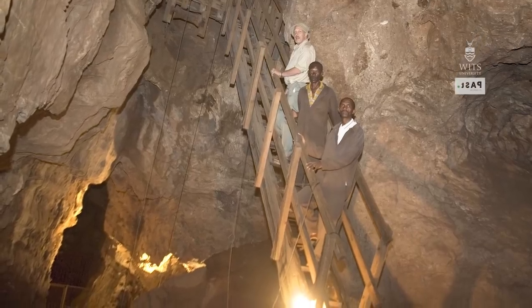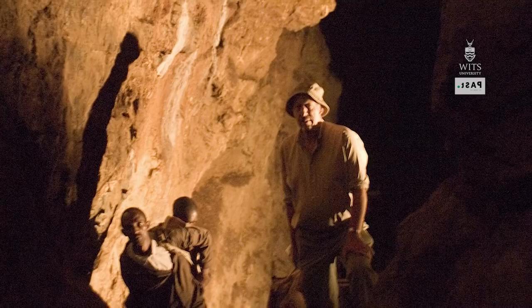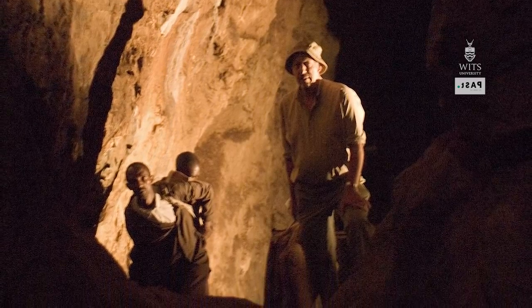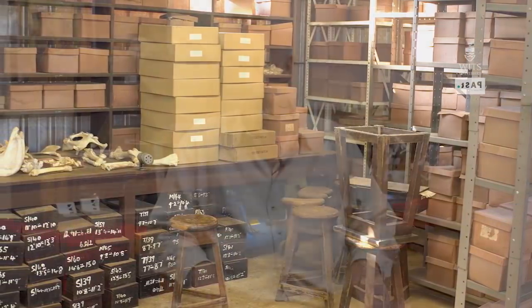Littlefoot was found in 1997 by myself, Stephen Motsumi, and Nkwane Malefi. We located it deep within the Sterkfontein Caves where we began excavating. I was going through some boxes of material that was blasted out by lime miners probably in the 1920s, and I discovered an ankle bone — a talus, as we call it — of a hominid.